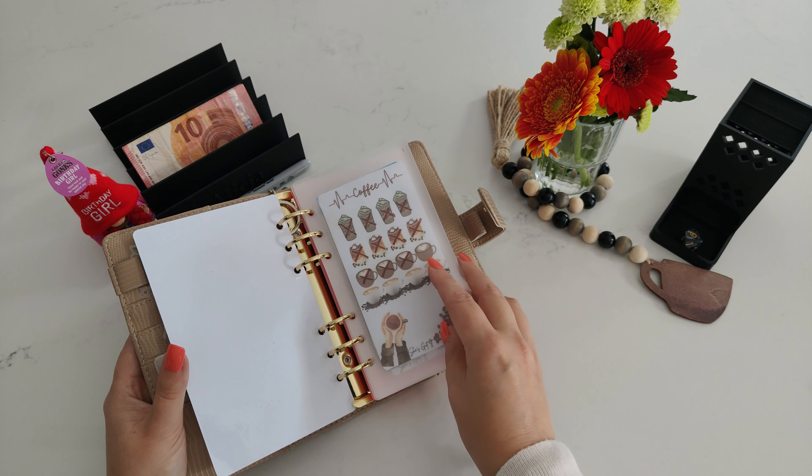20 euros — birthday girl is still here. I'm in my birthday mood because my birthday was on Sunday, so I decided to keep her for the entire week. Same as the flowers, they just last forever. Beautiful.